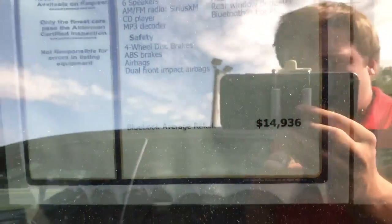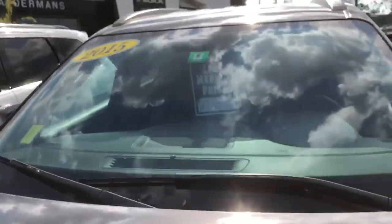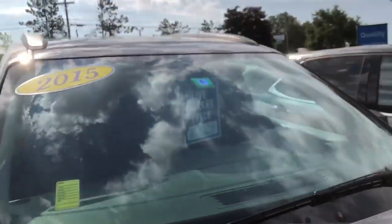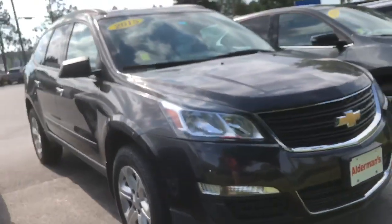The Kelly Blue Book average retail value of this car sits at $14,936 at the moment, and right now on our lot we have it priced at $10,929. That's about $4,000 below the average retail.